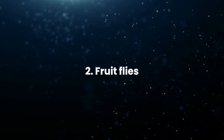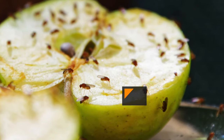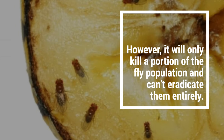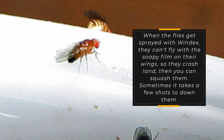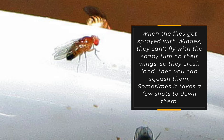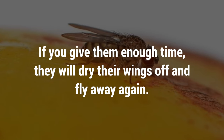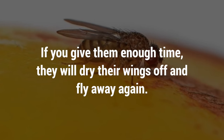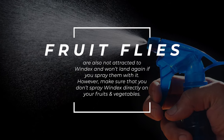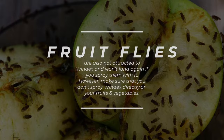2. Fruit flies: Windex works efficiently against fruit flies and gets them out of your home or workspace. However, it will only kill a portion of the fly population and can't eradicate them entirely. When the flies get sprayed with Windex, they can't fly with the soapy film on their wings, so they crash land and then you can squash them. Sometimes it takes a few shots to down them, and if you give them enough time, they will dry their wings off and fly away again. Fruit flies are also not attracted to Windex and won't land again if you spray them with it. However, make sure that you don't spray Windex directly on your fruits and vegetables.